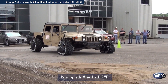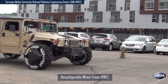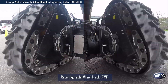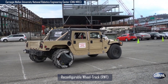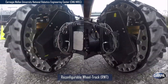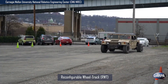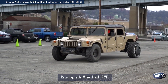Carnegie Mellon University's National Robotics and Engineering Center's Reconfigurable Wheel Track features wheels that reconfigure to triangular tracks to instantly optimize mobility over different types of terrain. RWTs can change from wheel to track and back again within two seconds while the vehicle is in motion. Wheels permit fast travel on hard surfaces while tracks perform better on soft surfaces, providing instant improvements to tactical mobility and maneuverability on diverse terrains.